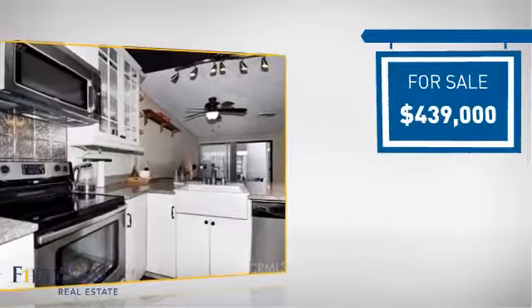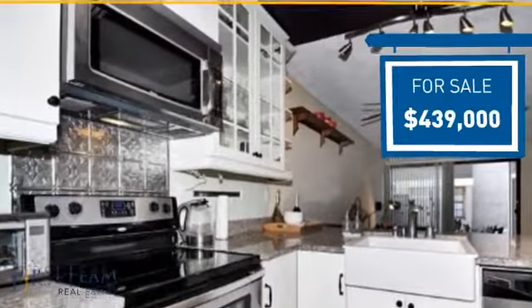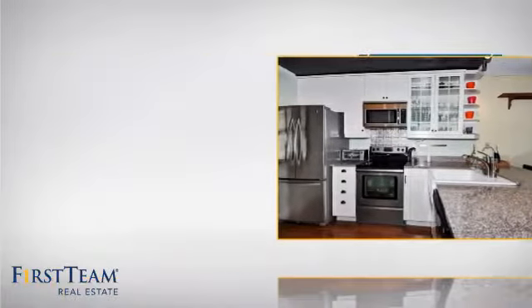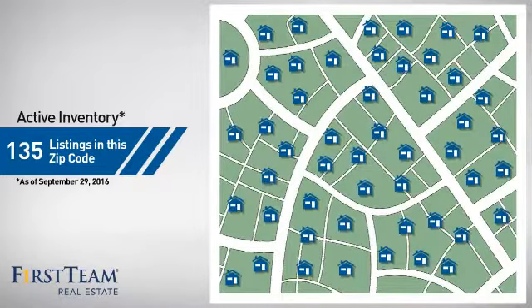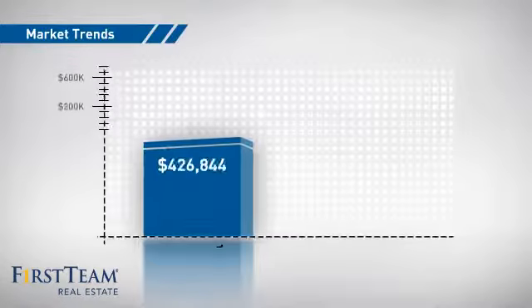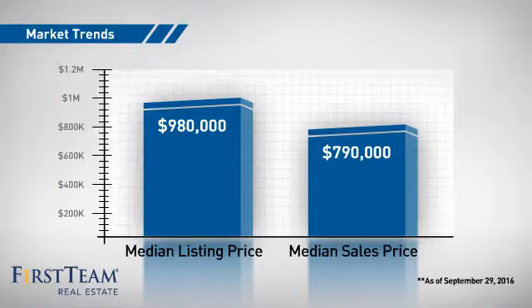Currently listed at just under $450,000, it just went on the market this month. Wondering how it stacks up against the competition? There are now just over 130 homes on the market within this zip code, with a median list price of just under $1 million and a median sale price of just under $800,000.